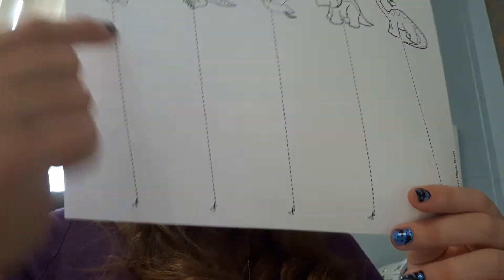Use your scissors and cut the line up to the dinosaur, but do not cut the dinosaur.